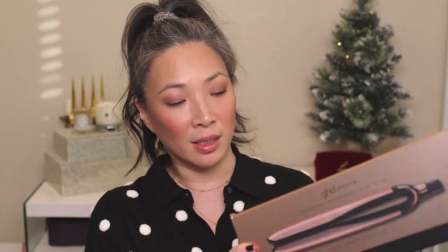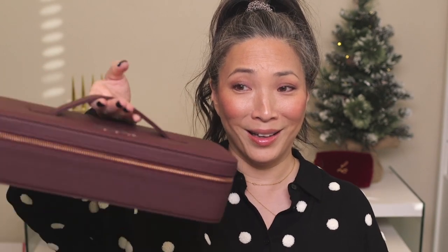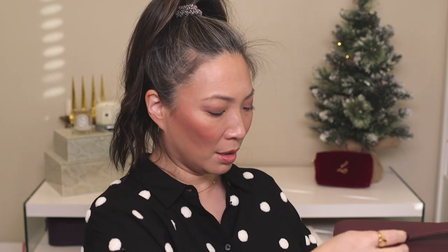I decided to pick up the GHD Platinum Plus one-inch smart styler. This is basically a flat iron — it comes in a case, which I thought was really cool. Long story short, I was watching a YouTuber use this to curl her hair and thought I'd like it better than curling irons and wands. I've been playing with different straighteners and I think I'm going to come up with a hair care video soon.